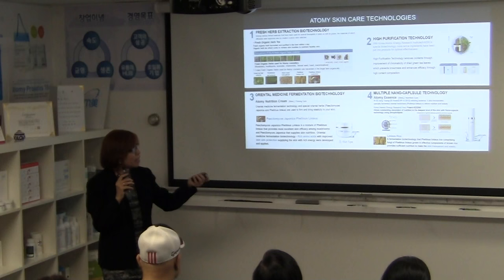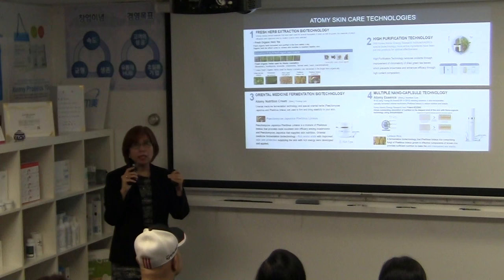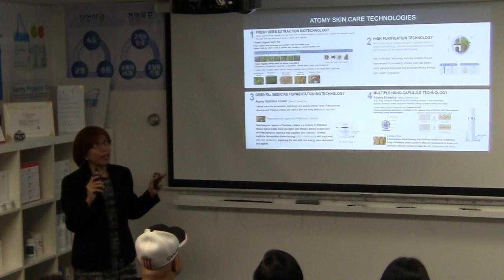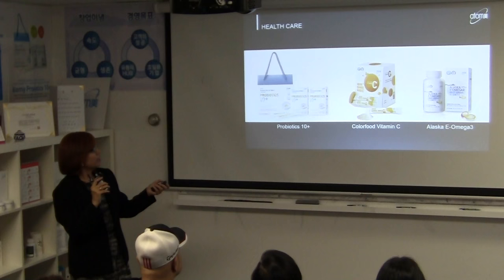The fourth is nano capsule technology, which relates to how small the particles are and how easily they are absorbed and penetrate underneath the skin. That's the technology behind Atomi skin care. Other skin care brands don't tell you about these technologies — but tonight I'm revealing our cutting-edge formulation secrets.